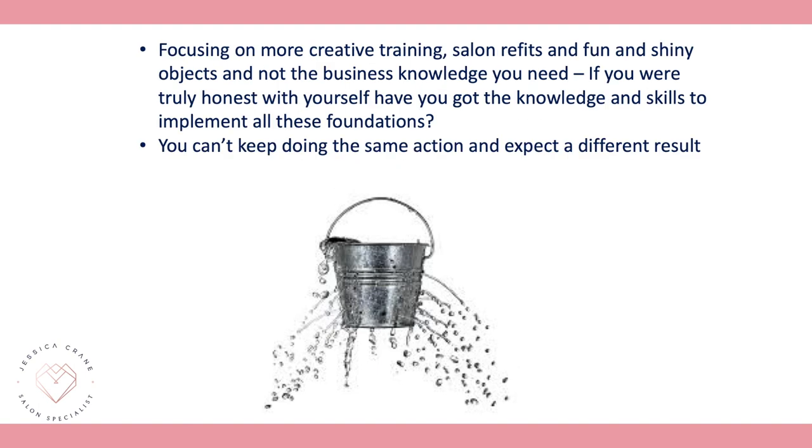Mistake number three: focusing on more creative training, salon refits, and shiny objects in the industry instead of business knowledge. If you are not making profit you need to focus on business knowledge. You can't keep doing the same actions over and over and expect a different result — if you truly want a successful business, it needs to be profitable.